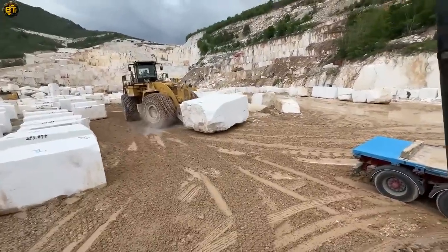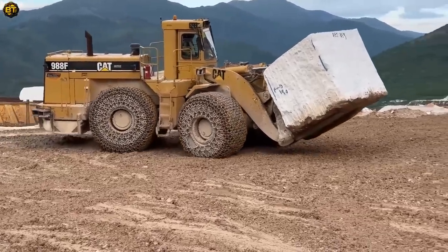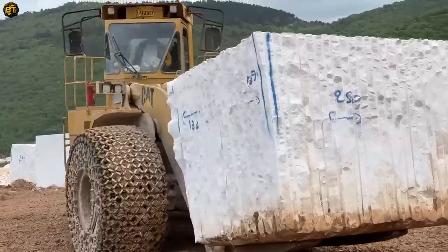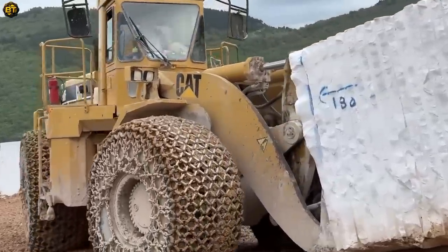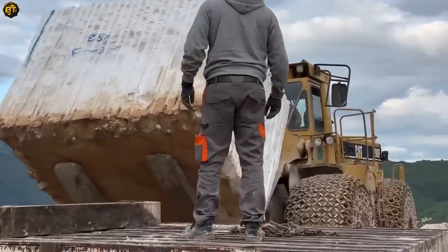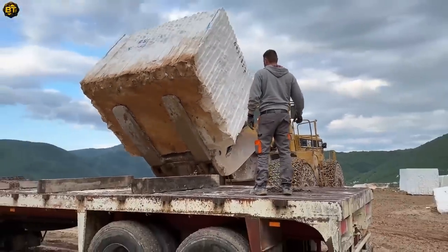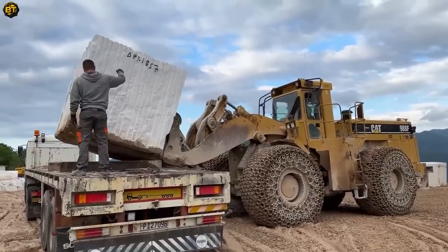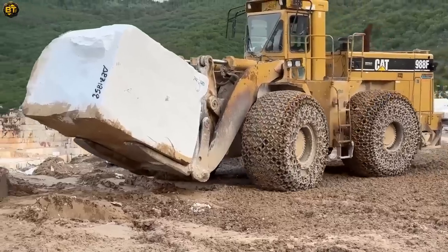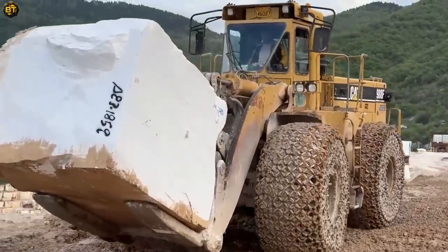From construction sites to mining operations, this wheel loader excels in speed and agility, making it an essential asset for any project. Its high-capacity bucket and cutting-edge features ensure efficient movement of large volumes of material, boosting productivity while minimizing downtime. Built to withstand demanding environments, this wheel loader sets new standards for reliability and efficiency in material handling operations.